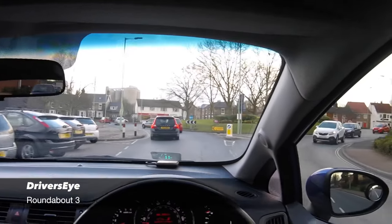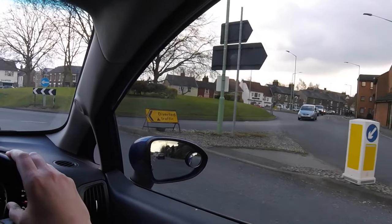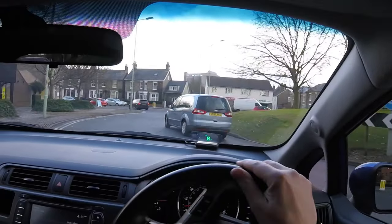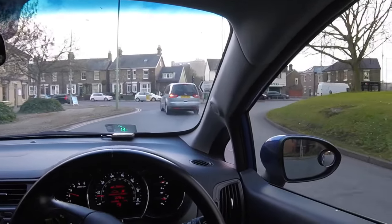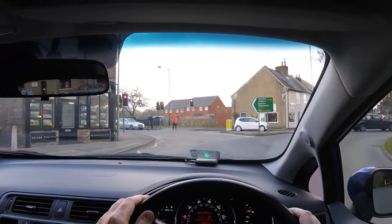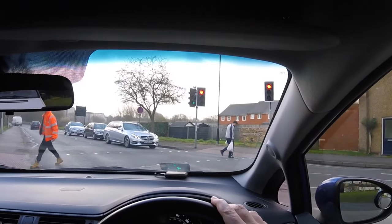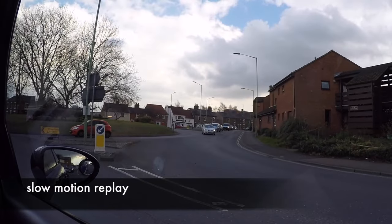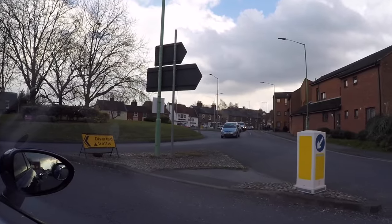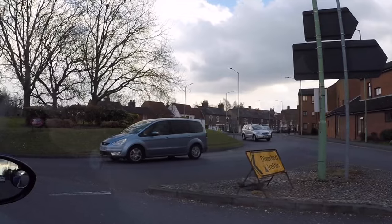Next is the third roundabout. The black car gives way to the silver 4x4, who then changes position to leave the roundabout, again leaving a space for us to drive into.